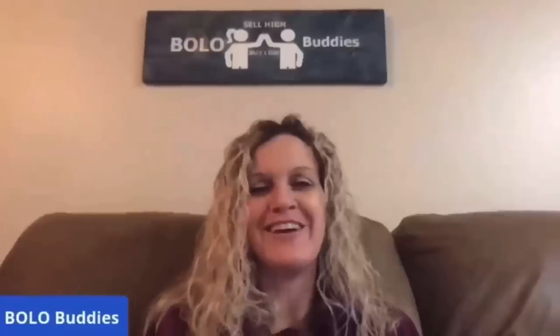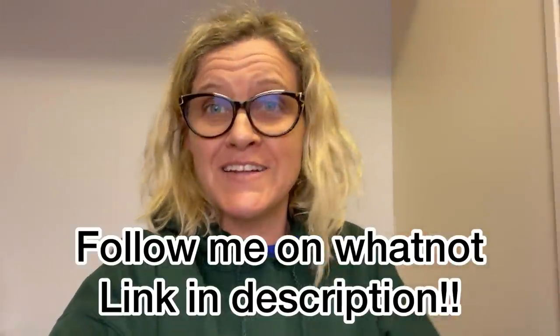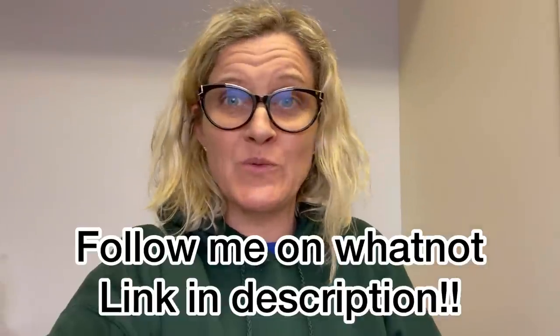I'm getting ready to prep for my next Whatnot and I just had to do this unboxing real quick. I ran out of battery at the Goodwill bins and they were bringing out some new bins and I couldn't leave. I didn't find too much, so I grabbed this Paw Patrol bag and just shoved everything in it and checked out. I didn't spend very much money but I think I'm gonna make some money on this stuff.